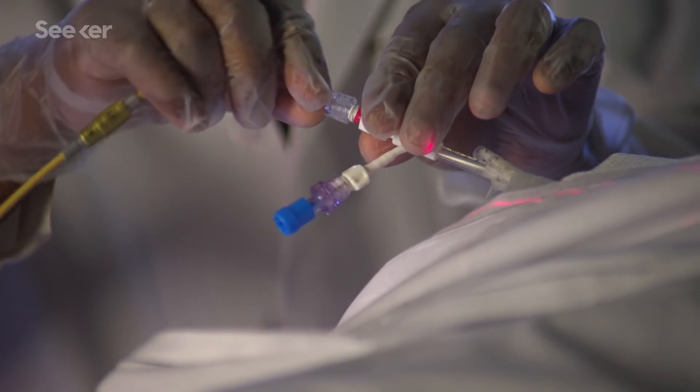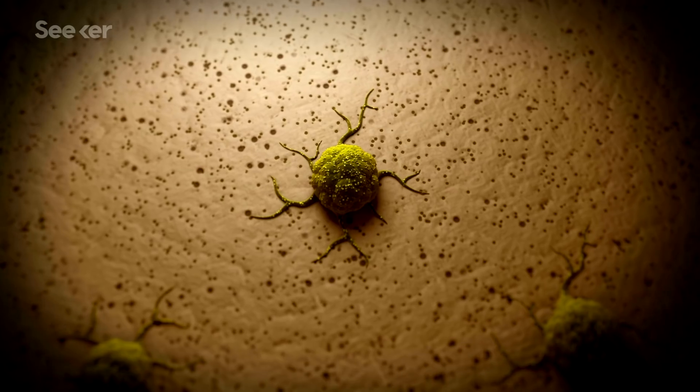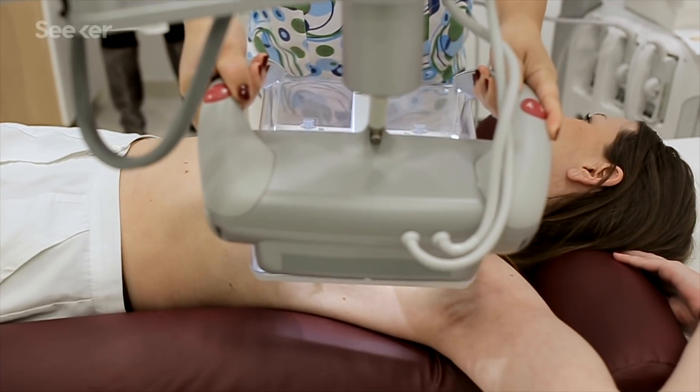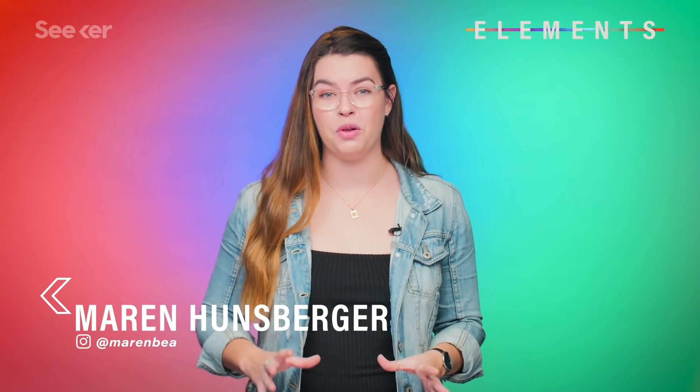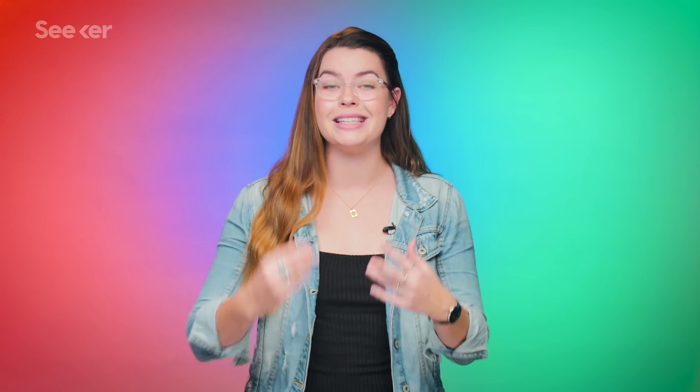Brand new work in the fast-growing field of immunotherapy is being hailed by some as a potential universal cure for all cancers. But how does that work, and is it close to actually happening? There are a couple of different types of immunotherapy, but this recent news relates to a very specific category called T-cell therapy.